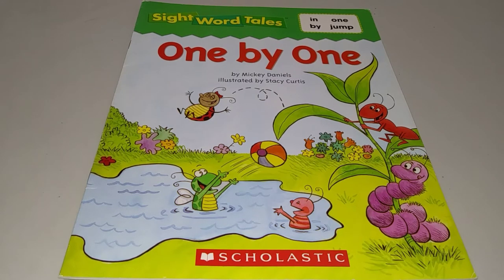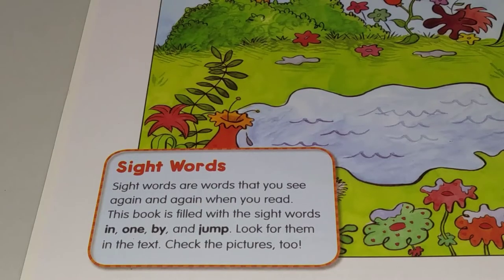Today's story is Sight Word Tales: One by One by Mickey Daniels, illustrated by Stacy Curtis. The sight words are in, by, one, and jump.